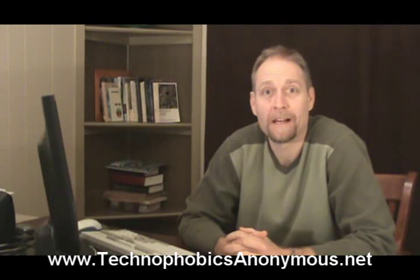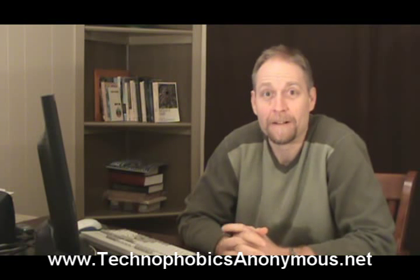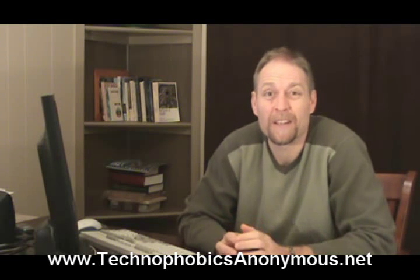Hey, this is Randy Belker with Technophobics Anonymous. Today we're going to be looking at virus protection — security on the internet. I want to make sure that you guys, as you're surfing around, you're surfing safely.